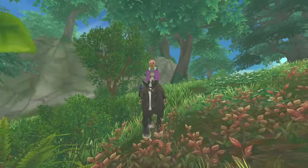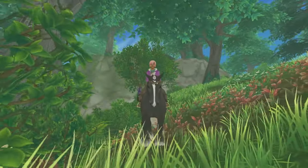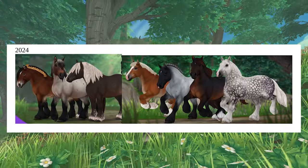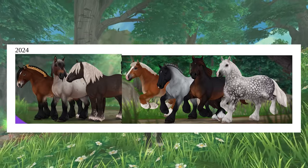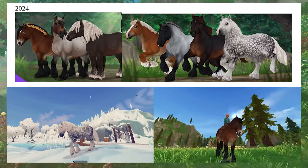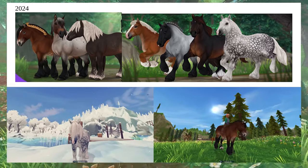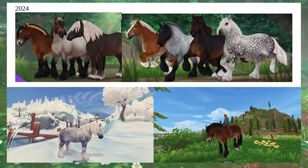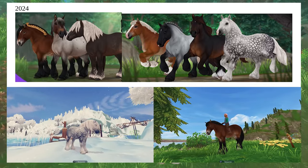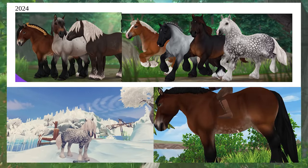Star Stable kicked off the brand new year in January. The very first horse that we got released was the Ardennes Horses. We got seven beautiful Ardennes Horses released during the first week of January. I have a Meet My Ardenne Horse video — that was my last video — if you guys wanted to watch that and see what I named my Ardennes Horses and my thoughts on them. Spoiler alert: they're beautiful, I love them.